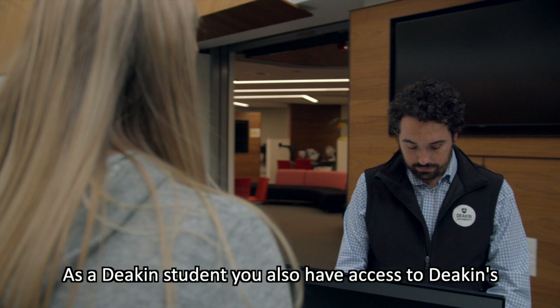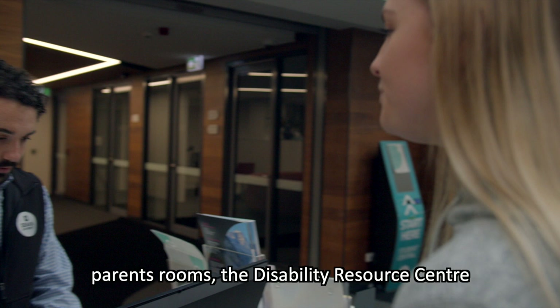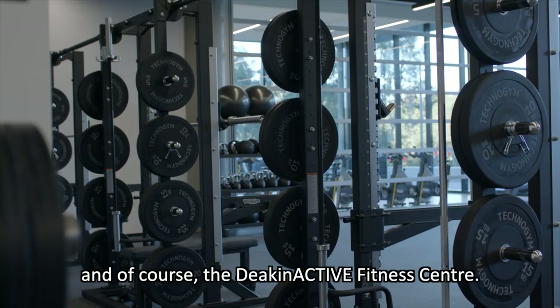As a Deakin student, you also have access to Deakin's Health and Wellbeing Centre, Prayer and Multi-Faith Rooms, Parents Rooms, the Disability Resource Centre, and of course the Deakin Active Fitness Centre.